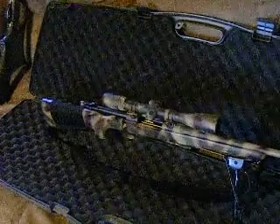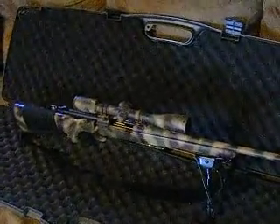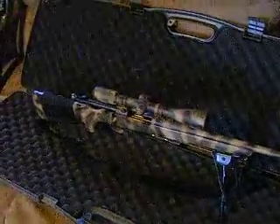What we have right here is a Remington 700 with a Nikon Buckmaster Mildot scope, tripod, sling, and shell holder.